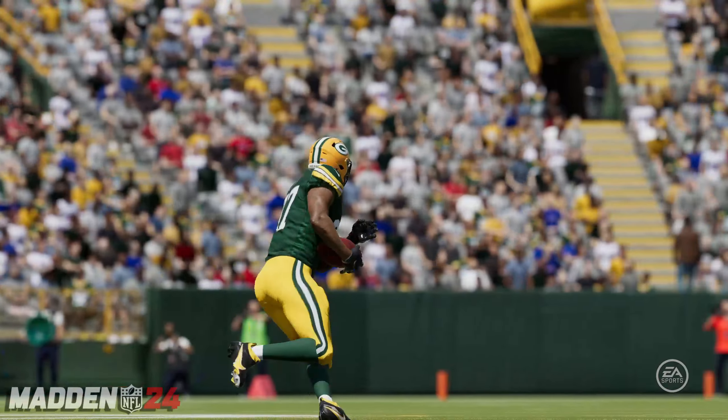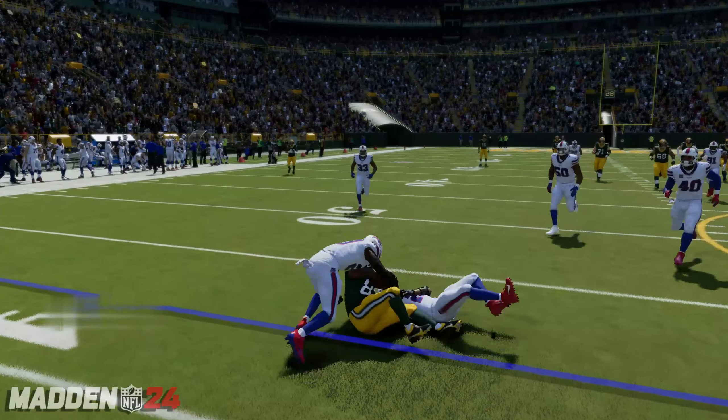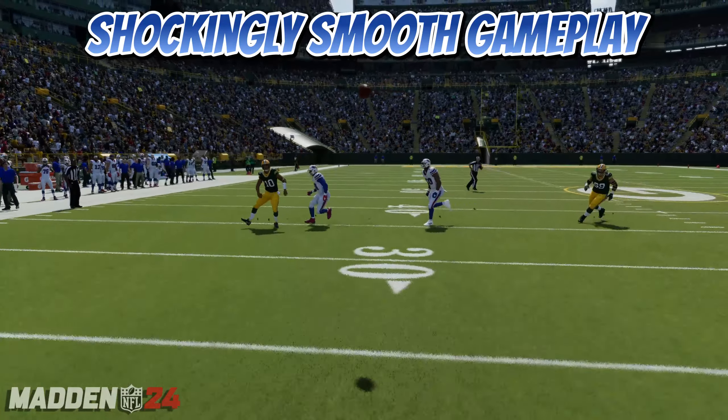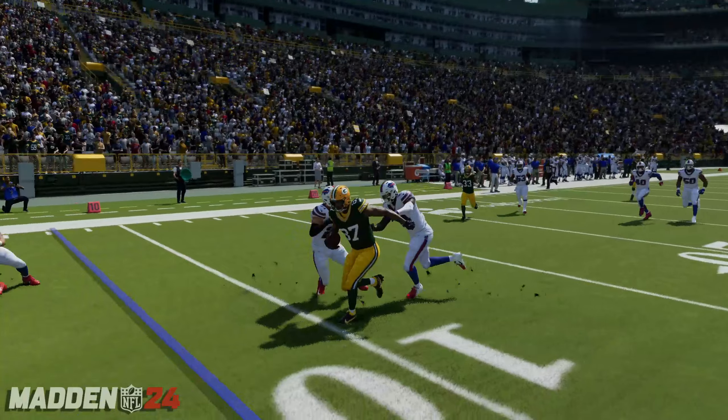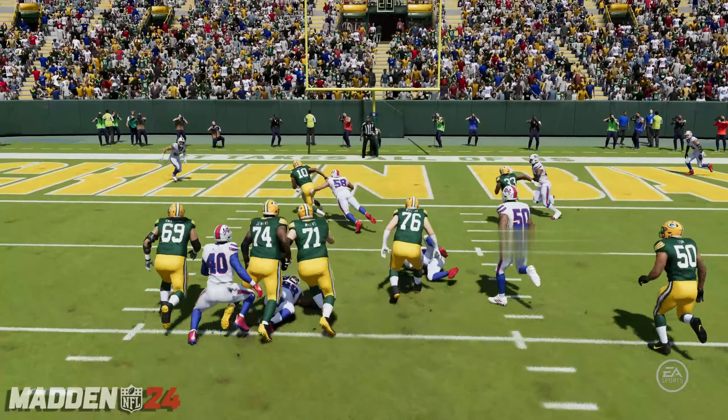But when you hit him with some big pass plays early, nothing like understanding where your escape hatches are as a quarterback.